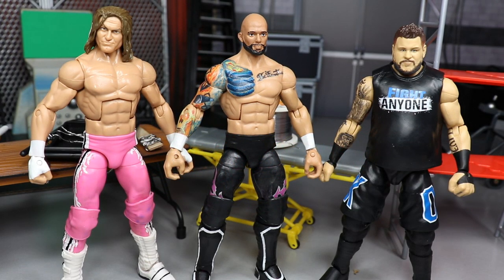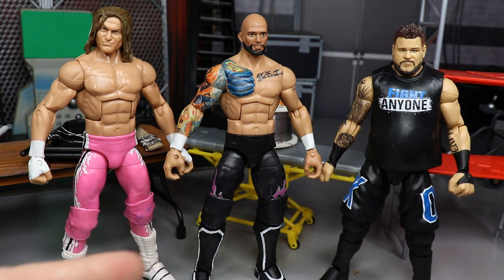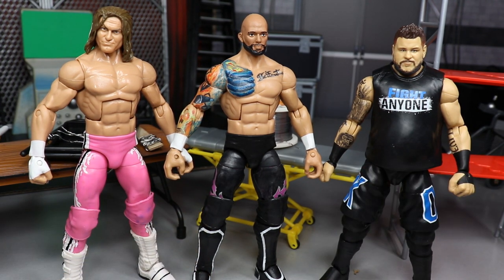What is good everybody, welcome back to another MyDamnToys video. Today I do have some brand new WWE Elite figure customs for you guys - we have three of them here, three of my favorite superstars: Dolph Ziggler, Ricochet the One and Only, my second favorite NXT talent currently.